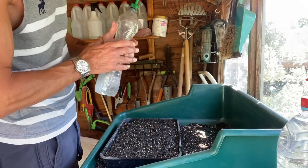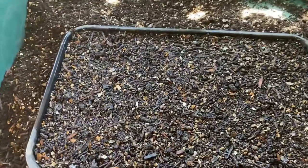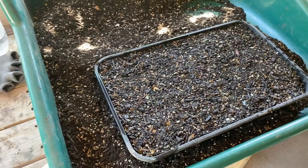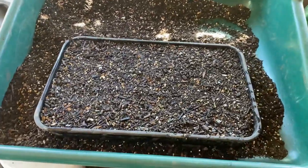Then give it a good water. It should germinate in 14 to 28 days. All nicely covered with compost, firmed down, and given a bit of water. I might give it another water with the watering can when I take it outside, so it's nice and damp. With the heat we've been having, it should germinate quickly.